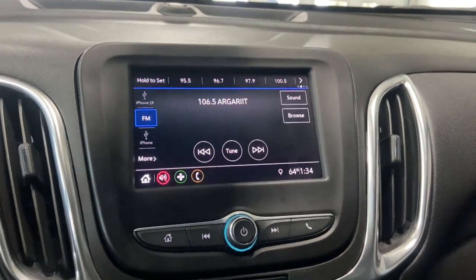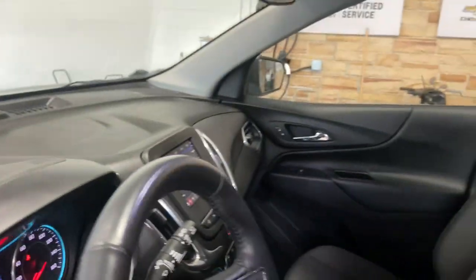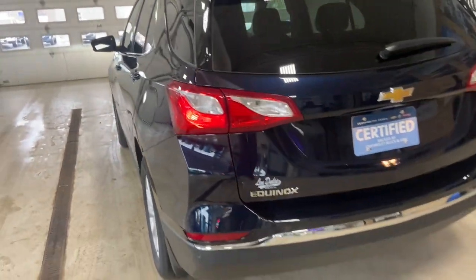These are just some of the great options this vehicle comes with: keyless entry, four-cylinder engine, satellite radio, remote engine start, power liftgate, lane-keeping assist, iPod and MP3 input, heated mirrors, fog lamps, and backup camera.